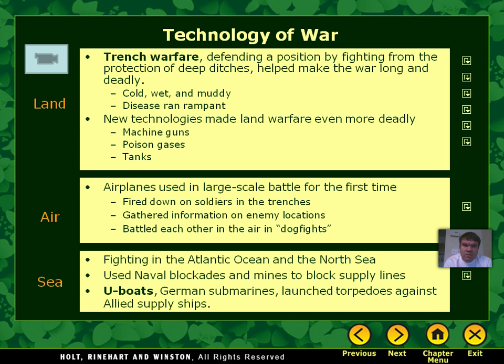In the air, this is the first war where airplanes are used. Remember that the airplane was invented in 1903, and it is now 1914. They were used for the first time on a large scale during World War I. They fired down on soldiers in the trenches at first and were used to scout where the enemy's positions were. And then eventually they started fighting each other in the air.